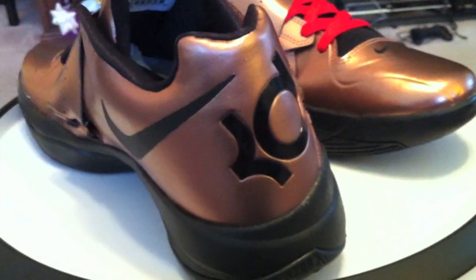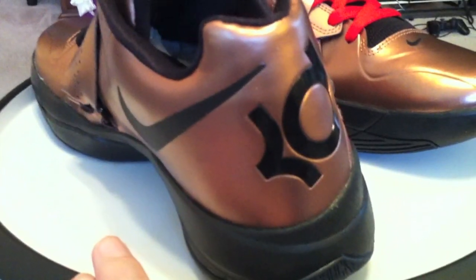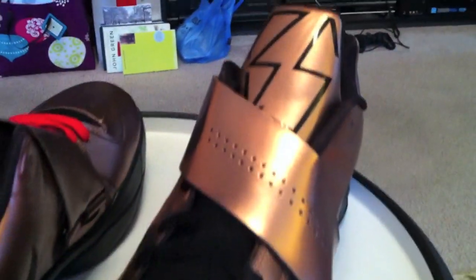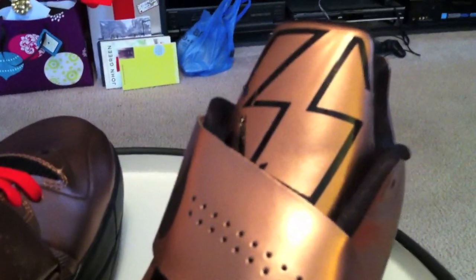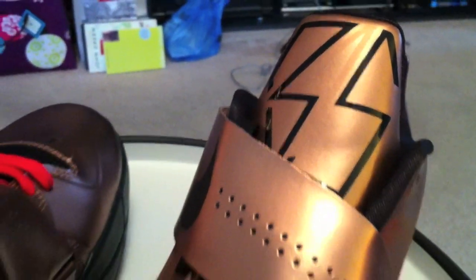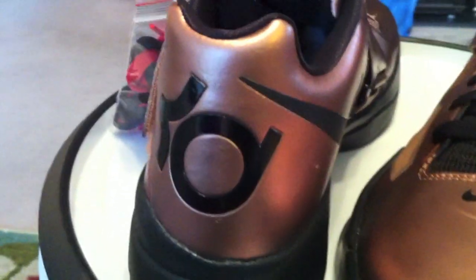Christmas KD4 — the season started yesterday after a delay, but at least it did start. I do like the Kobe colorway with that purple cheetah; I'm just not a fan of the shoe.